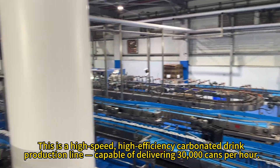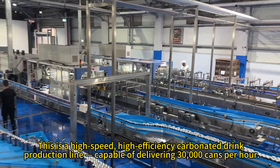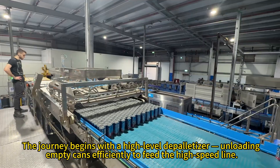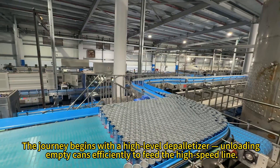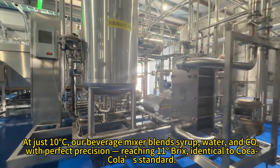This is a high-speed, high-efficiency carbonated drink production line, capable of delivering 30,000 cans per hour. The journey begins with a high-level depalletizer, unloading empty cans efficiently to feed the high-speed line, at just 10 degrees Celsius.